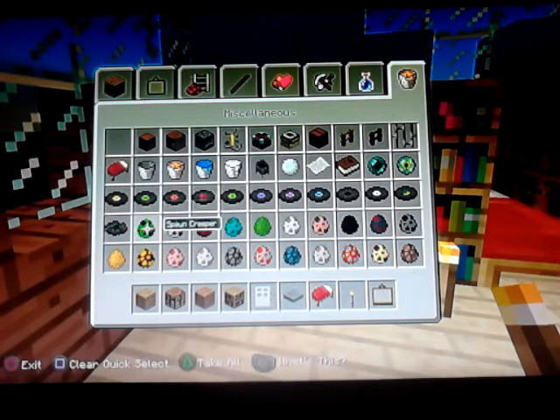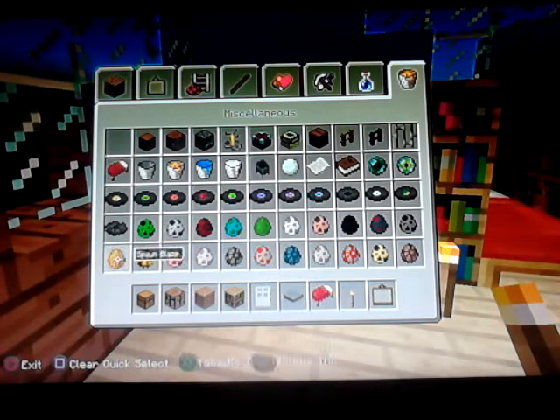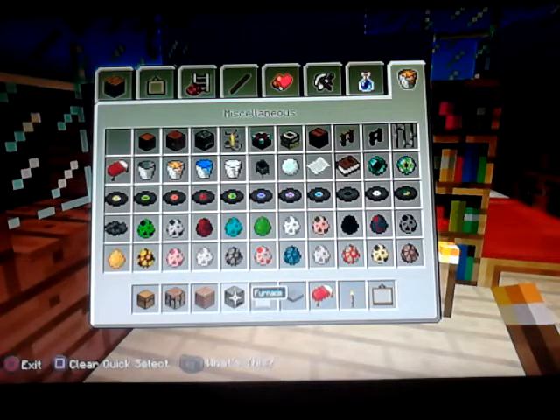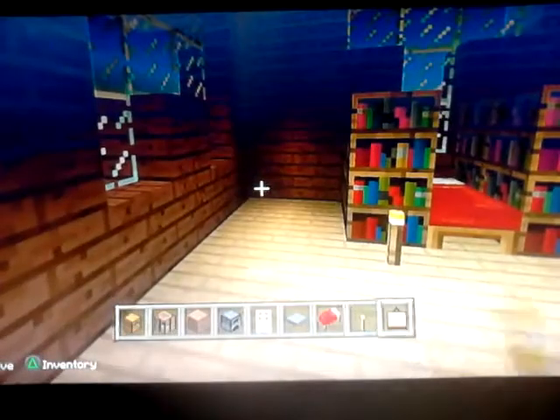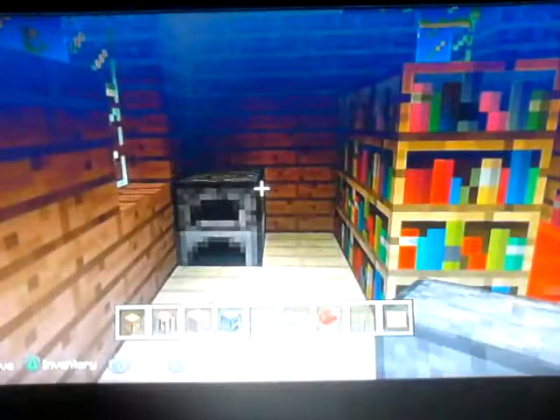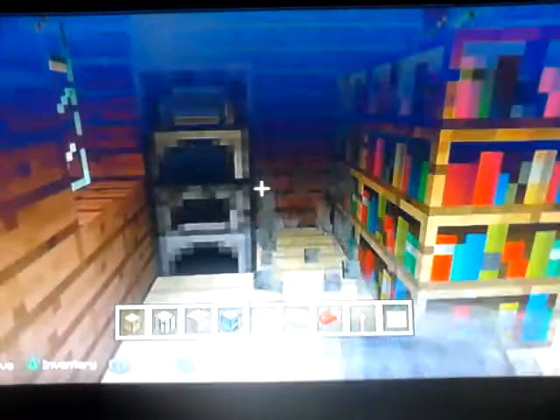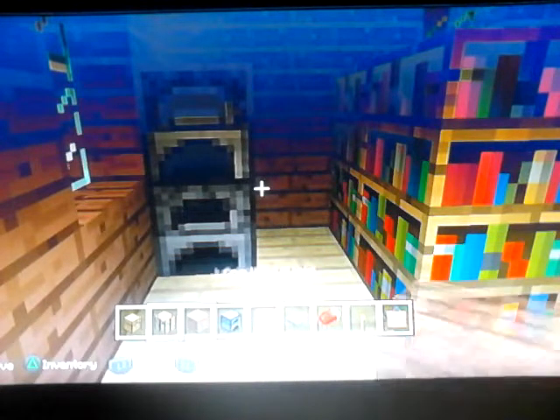In survival, these things are probably more handy, but just in creative I put these for no reason. Well, just for the aesthetic — stop saying random stuff.